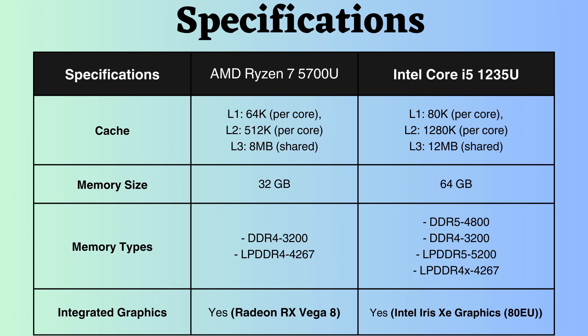This Intel Core i5-1235U supports 64GB of RAM, while the AMD Ryzen 7 5700U supports up to 32GB of RAM. Having more RAM aids Intel in achieving improved stability, enhanced performance, and increased responsiveness. Intel supports DDR5 and LPDDR5, while AMD does not support them. Additionally, the memory frequency support for Intel is much greater than that of AMD.